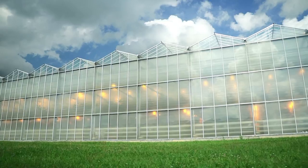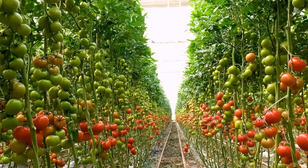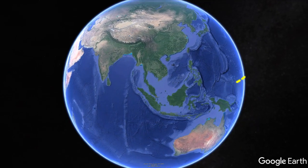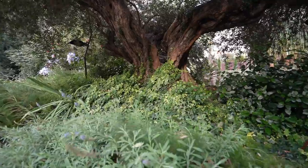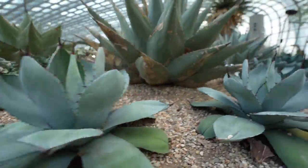Most greenhouses aim to capture and contain heat, letting you grow vegetables and plants that wouldn't normally survive in colder climates. But here things are different. Singapore is based on the equator, so conditions outside are hot and humid. This project aims to showcase plants from around the world, from Mediterranean climates through to arid dry conditions. So the goal is to keep the hot wet air outside, keeping things inside to around 22 to 25 degrees and as low as 16. And here's how they do it.